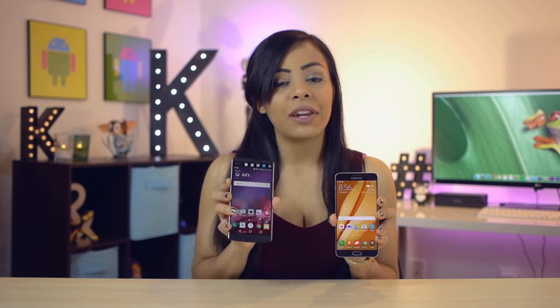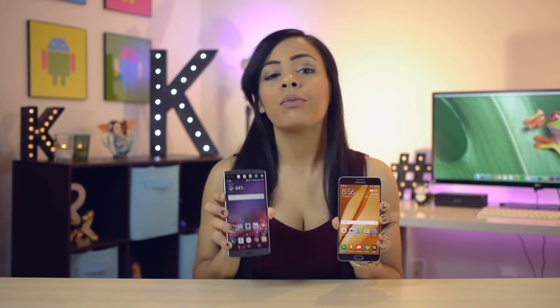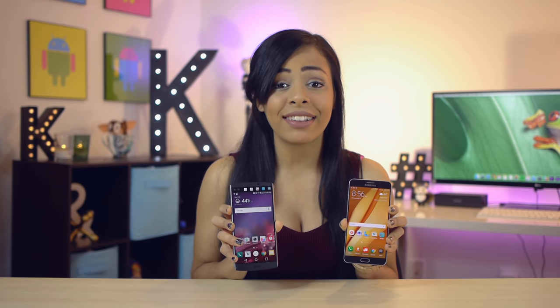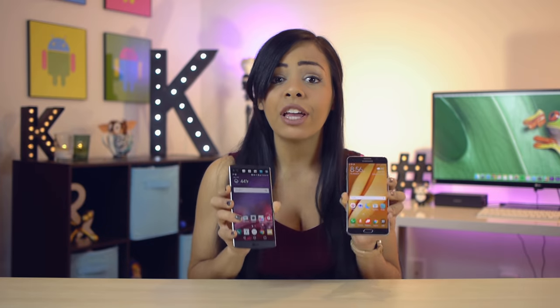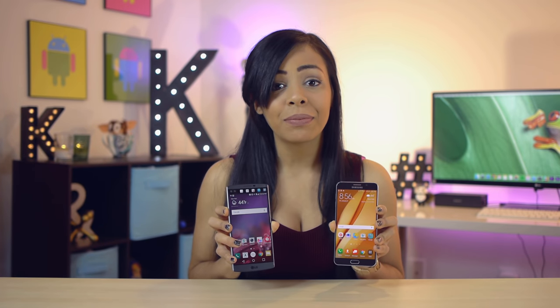Hello everybody, it's Crystal Laura, and these two devices used to be very similar in past years, but in 2015 they couldn't be any more different. With the V10 we have some more traditional features that us in the Android community have come to love, while the Note 5 totally refreshes these ideas to help it compete in its market. Yes, both phones are great, but each come with its own huge trick up its sleeve. So, which is the phone for you?